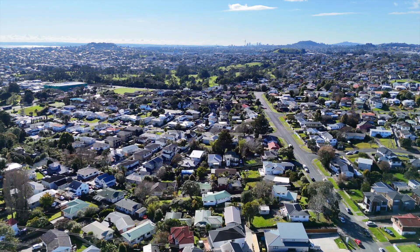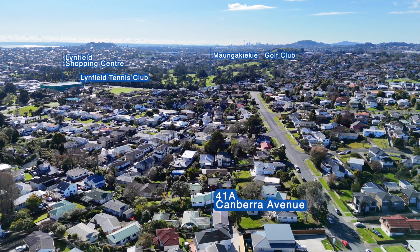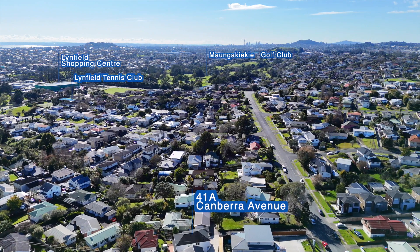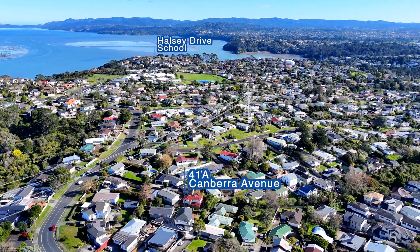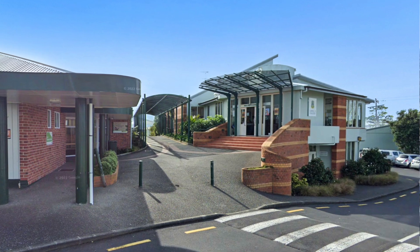Located in the desirable suburb of Linfield, it offers easy access to amenities such as Linfield shopping centre, bus stop, kindergarten, local cafes, schools and motorways. Zoned for Halsey Drive Primary and Linfield College, it's perfect for families.